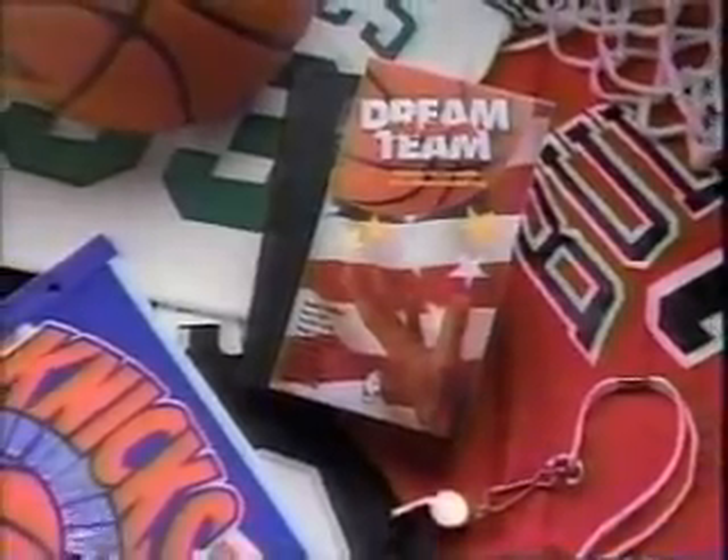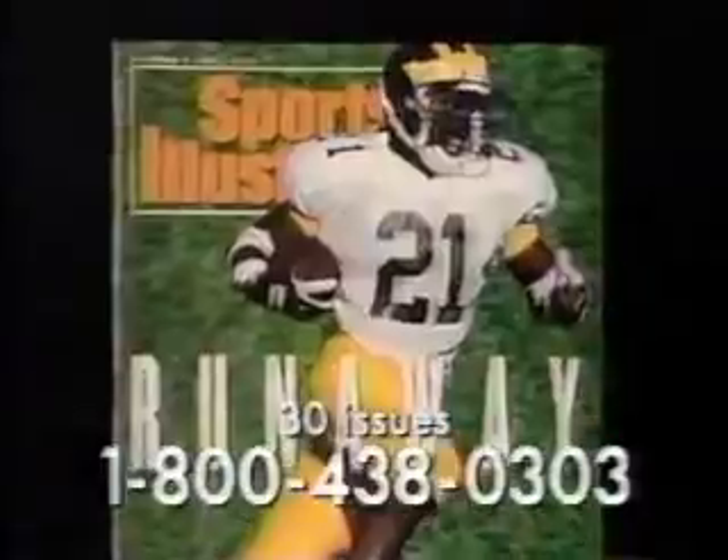This summer, these superstar rivals join the nation's best to realize their ultimate dream. Sports Illustrated captures all their explosive power on the video NBA Dream Team, produced by the NBA — free with your paid subscription. Robinson, Barkley, Magic, Bird, Malone, Ewing, and Jordan, now shooting for a common goal. Call to order or renew for this incredible free video, along with 30 issues of Sports Illustrated — including college and pro football previews — for only $1.39 an issue, saving over 50% off the cover price. Call now.